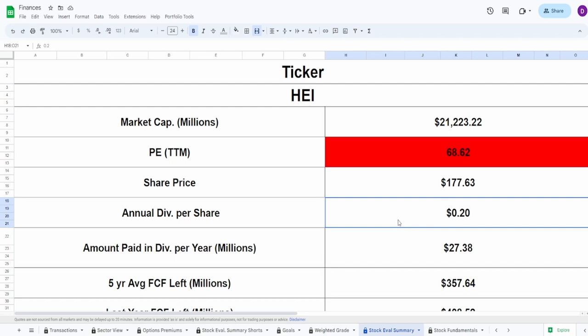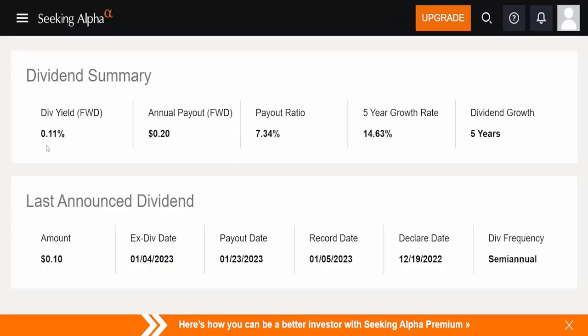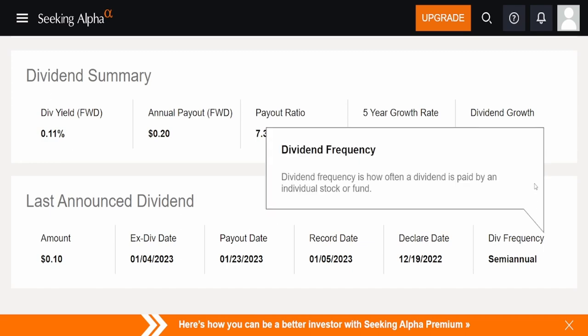They do pay a dividend of 20 cents, which is — oh my god, wow — that's a yield. 0.11% guys, with a payout ratio of only 7.34% and a five-year CAGR of 14.63%. Absolutely massive. Dividend growth of five consecutive years, with the ex-dividend date passed as of January 4th and payout date January 23rd.